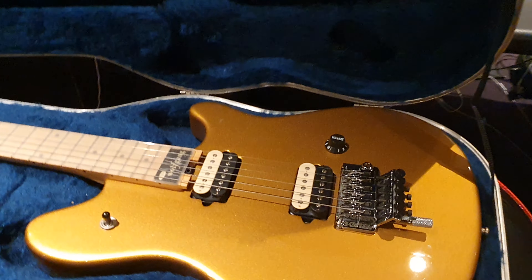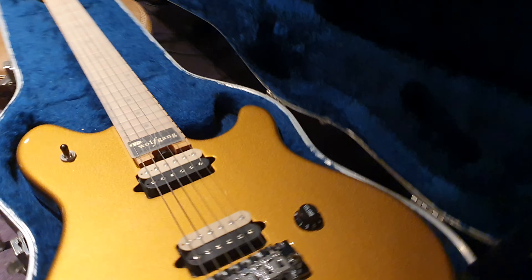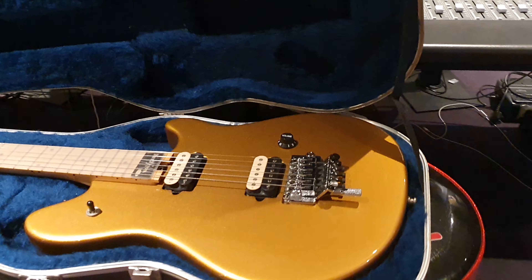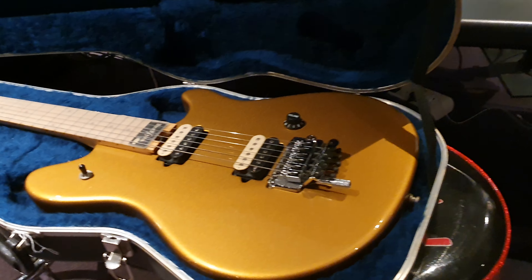Hey guys, here's another cool one for you today. It's your friend Keith and I'm live in the control room at Essex Recording Studios just outside London in England. We've taken over this massive radio station — it is our new home. We're very close to London and can't wait to share with you all the cool gear we've got for you to play with when you come record here.